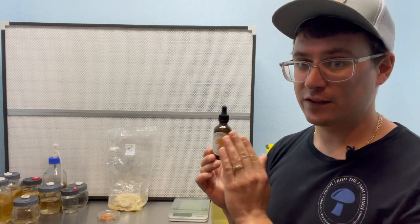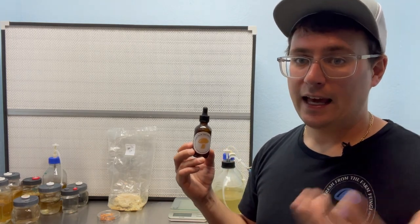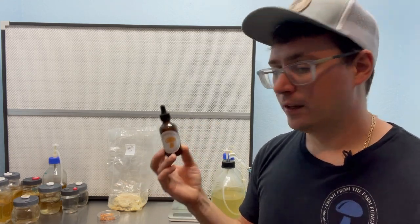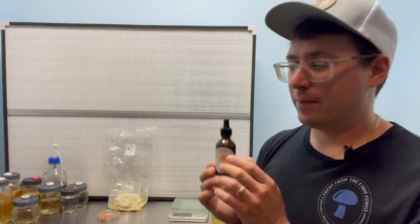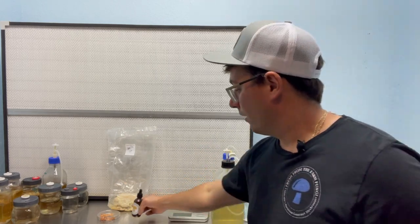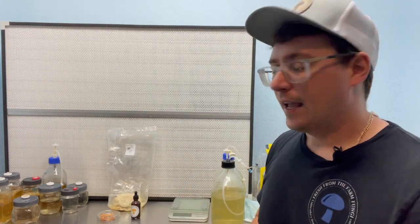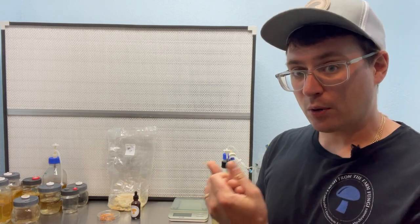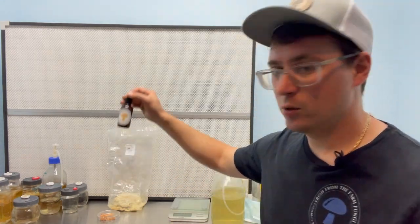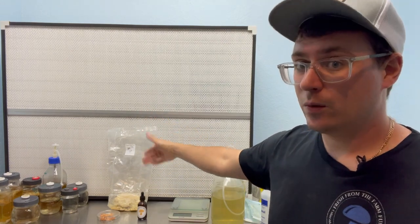I had it tested for a year of shelf stability and for heavy metals and anything considered a contaminant in a food product. All of that has come out clean. The last step was to get clarification on whether to use mycelium or fruiting bodies in the future. In the interest of making the best product and having transparency, I'm going to submit my dual extract, which contains cordyceps, lion's mane, and reishi mushrooms.